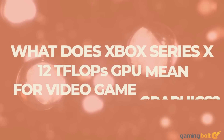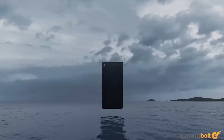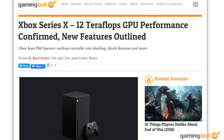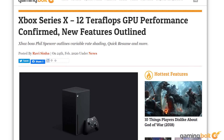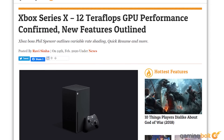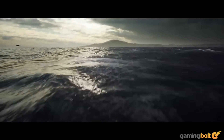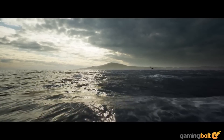Recently, Microsoft shared further details about its upcoming Xbox Series X console. The most exciting takeaway was our first glimpse at performance figures for the 9th gen consoles. Sweeping aside the leaks, Microsoft announced that the Xbox Series X would feature a 12 TFLOP graphics processing unit based on the RDNA 2 architecture. This is the most explicit information we've received from the console makers till date about the graphics capabilities of the next gen consoles.